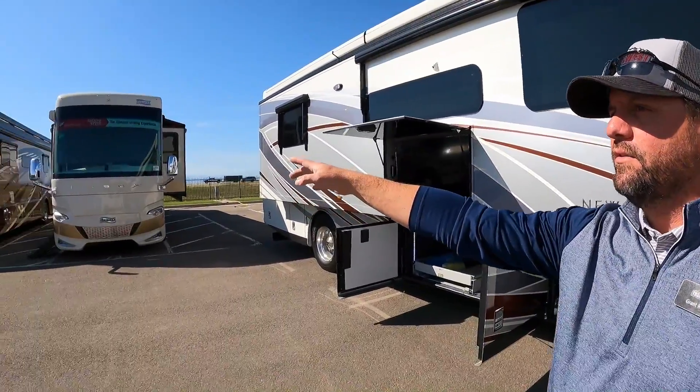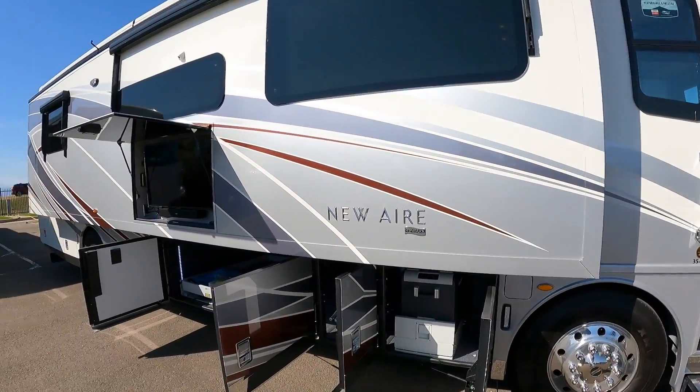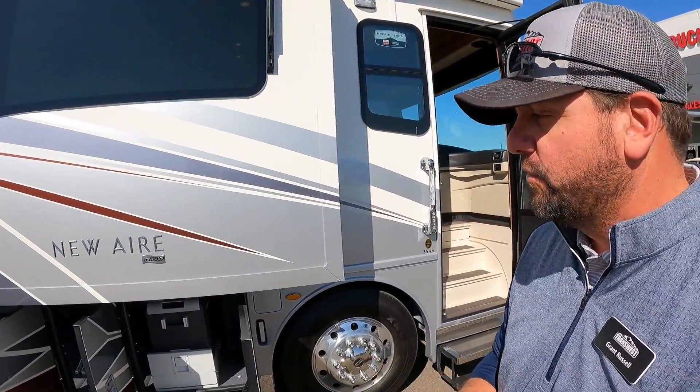We do have several new products on order, and if you pan over here we've got some 2020 product available — some Super C's and the Essex here. This is the short luxury diesel pusher that Newmar builds called the New Air. They build 33-foot floor plans and then this particular one is a 35-foot floor plan. The 35 is going to give you a 450-horsepower Cummins diesel engine with a six-speed Allison transmission.